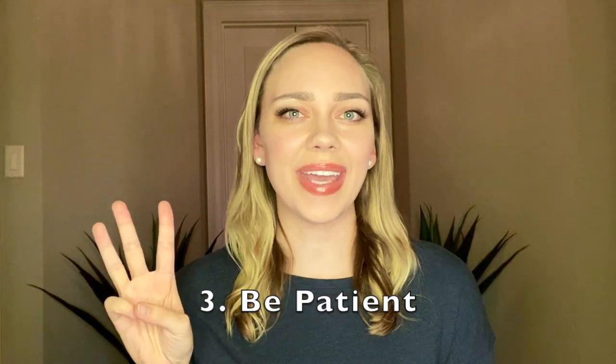Number three, be patient. Sometimes an answer may be waiting for you right as you get out of bed in the morning, and other times it may take days, weeks, or months for your brain to actually connect the dots. But if you really take the time to pay attention, keep a journal, and remember the details of your dreams, they can help you paint a clearer picture of a solution.